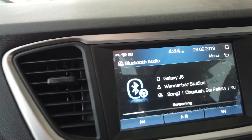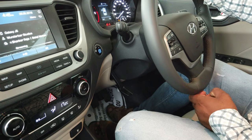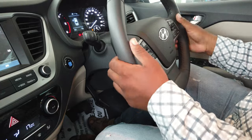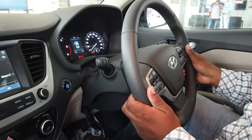With Bluetooth you can connect your mobile to this music system and play songs. This is the sensor for reading outside temperature. This steering has both telescopic and tilt adjustment, so you can move it front and back as well as up and down.